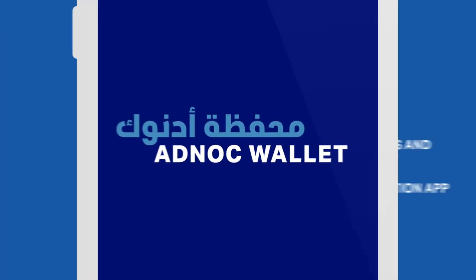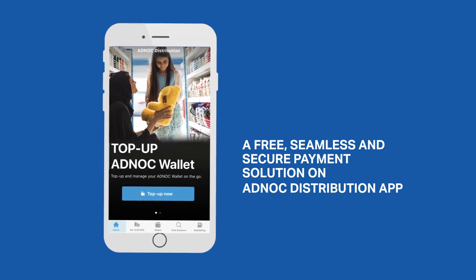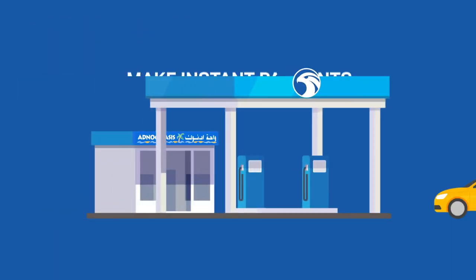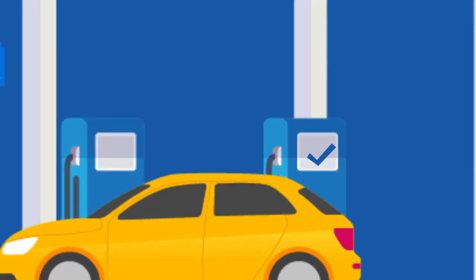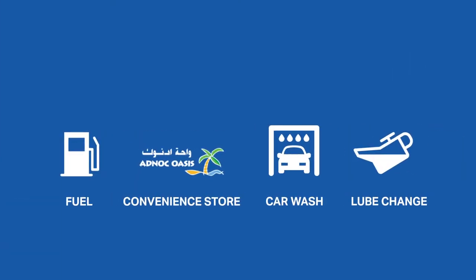Introducing Adnok Wallet, a free, seamless and secure payment solution by Adnok Distribution. Adnok Wallet lets you make instant payments at Adnok service stations for fuel, convenience store purchases, car washes and lube change.